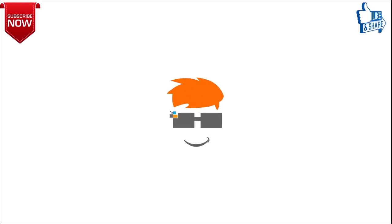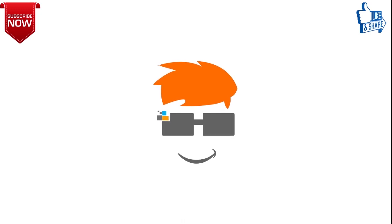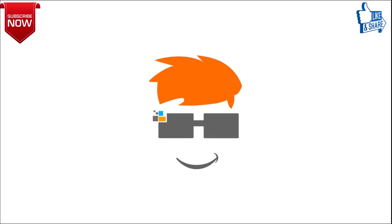My name is Utsev and you are watching Utec. In this video, I will talk about GeoPhone and tell you that GeoPhone is a trap.